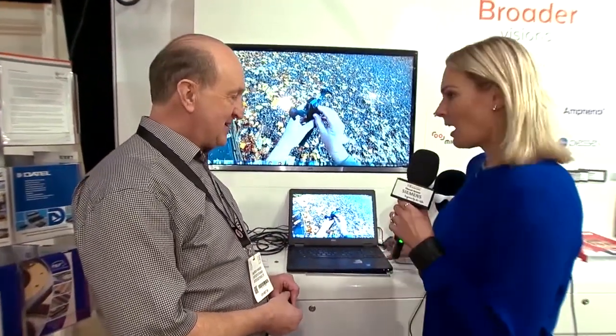Last question - how has your experience been at the show? We were here last year and this year has superseded that, especially with the interest in virtual reality, augmented reality, and display technology applications. It's been a very successful event. I hope it continues to be - thank you so much, and I might just take these glasses with me!